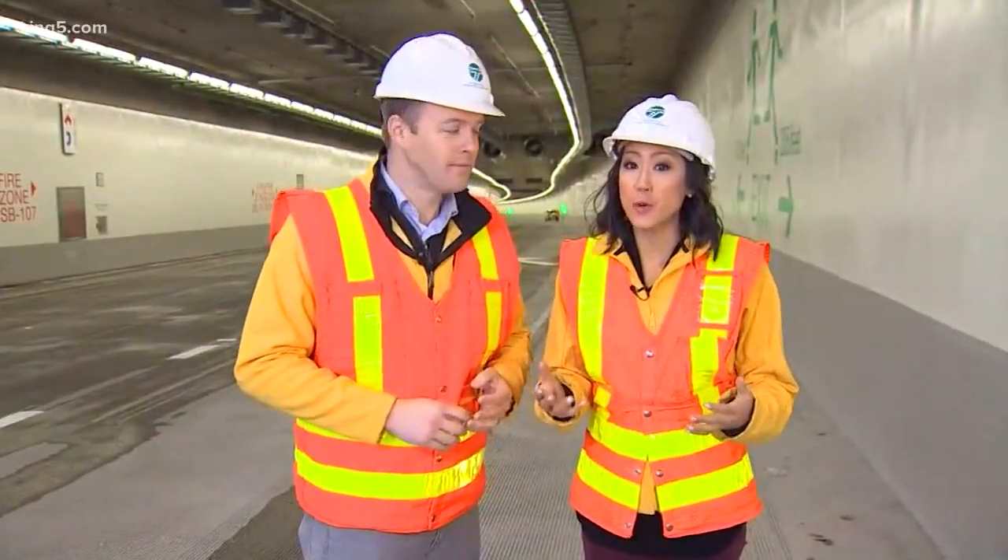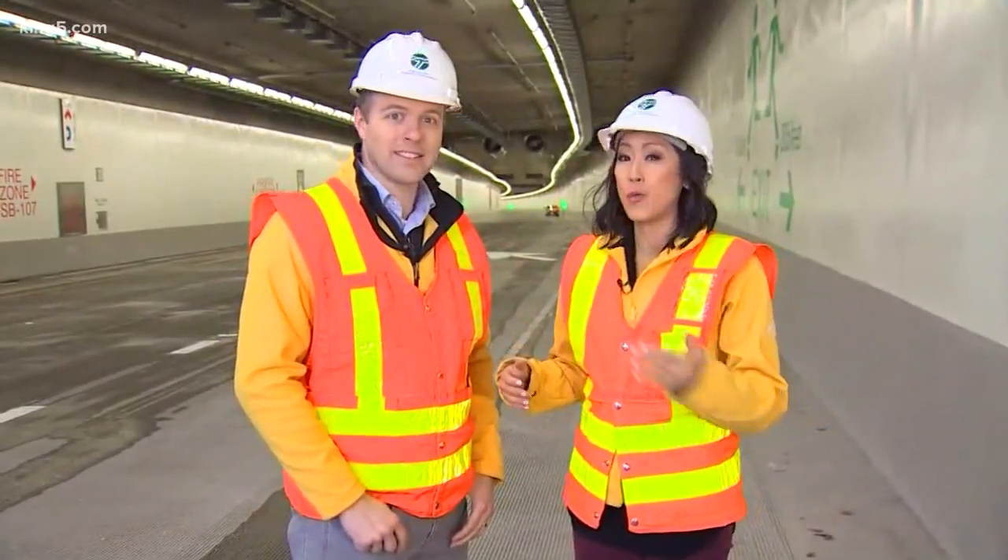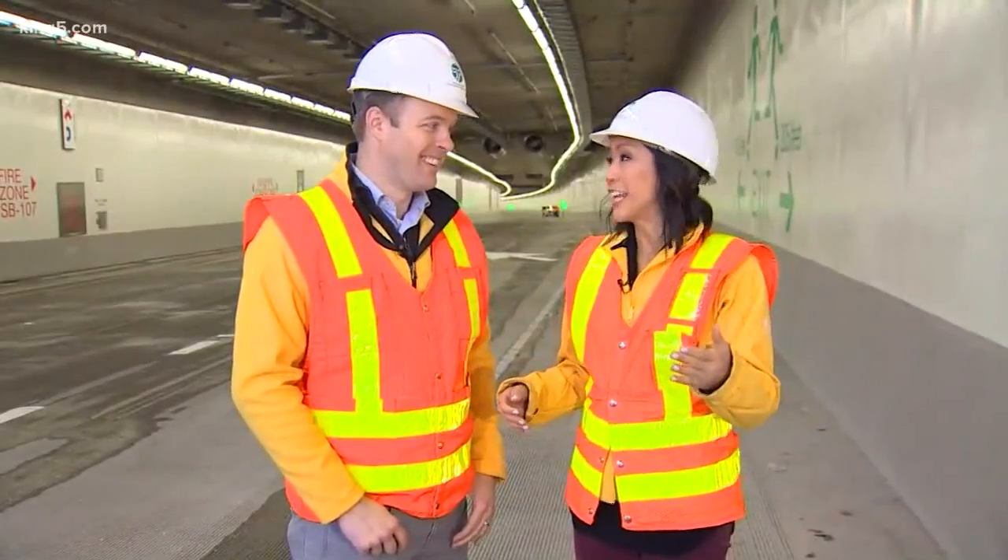One big change from the viaduct to the tunnel is you have no downtown access. Once you hop into the tunnel, you're in it until you can get out. A lot of people wonder where those drivers are going to go.